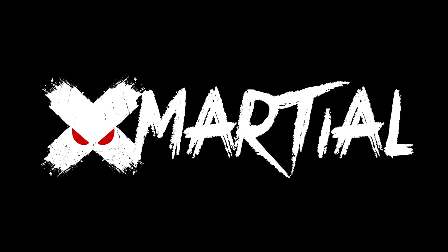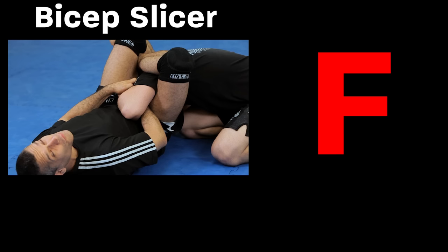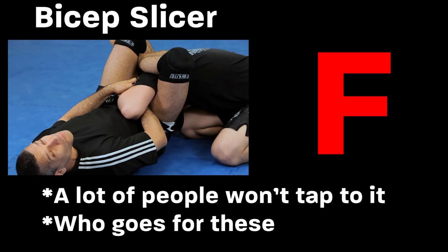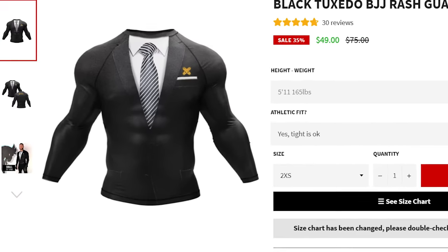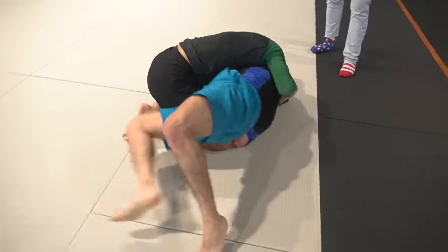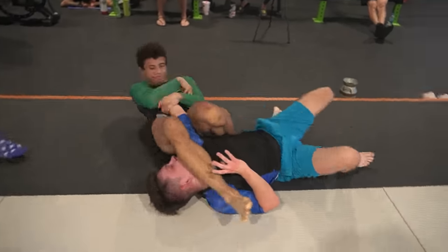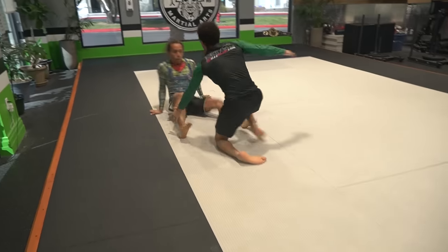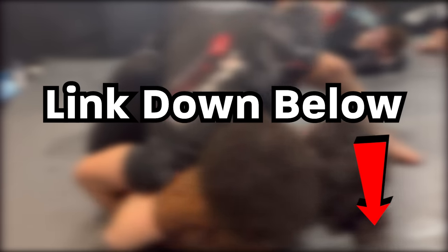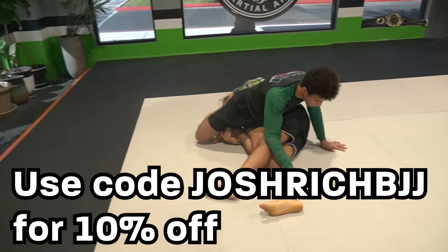Speaking of S tier, the sponsor of this video is X Marshall. Unlike the bicep slicer, which is F tier because it's unreliable and lacks pizzazz, X Marshall rash guards are high quality and they have a ton of fun and dapper designs. They also have a large collection of shorts, spats, gis, and basically anything you need when it comes to training or competition. They sponsor a lot of jiu-jitsu content creators like me, helping us put out more videos for the community. Click the link in the description to check out their products — use code Josh Rich BJJ to get 10% off.